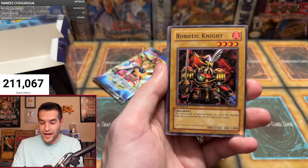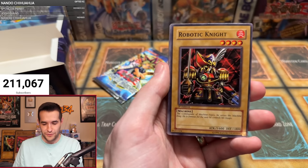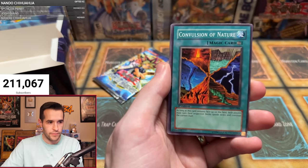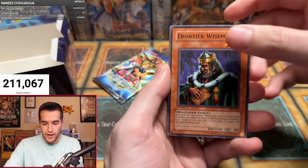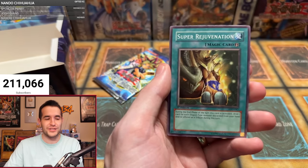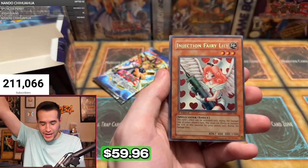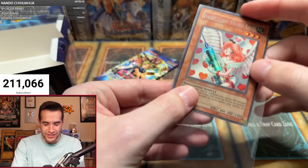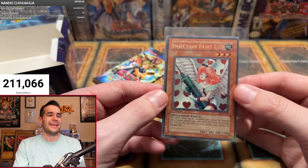Second to last pack of the box. Robotic Knight, Double Snare, Soul Demolition, Convulsion of Nature, Burst Breath, Frontier Wiseman — will it be the Injection Fairy Lily we've been searching for? One more card — Super Rejuvenation — and there it is! The secret rare Injection Fairy Lily has been pulled, second to last pack magic! Anthony R, congratulations — what a way to end it!